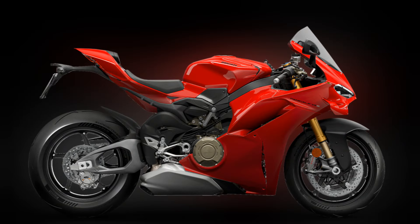The new Panigale V4 gets a new fairing that reduces aerodynamic resistance by 4% and protects the rider more effectively in a straight line.